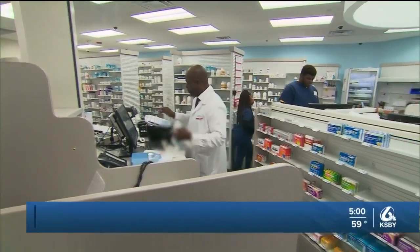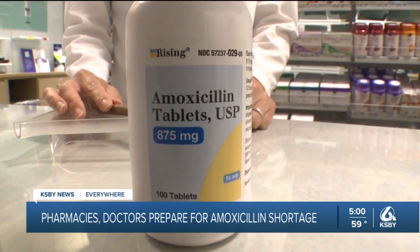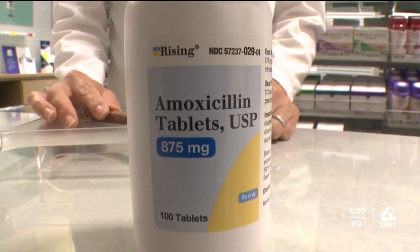A shortage on the shelves is nothing new. This time, it's amoxicillin, an antibiotic used to treat bacterial infections, commonly prescribed to children in liquid form due to its sweet taste.